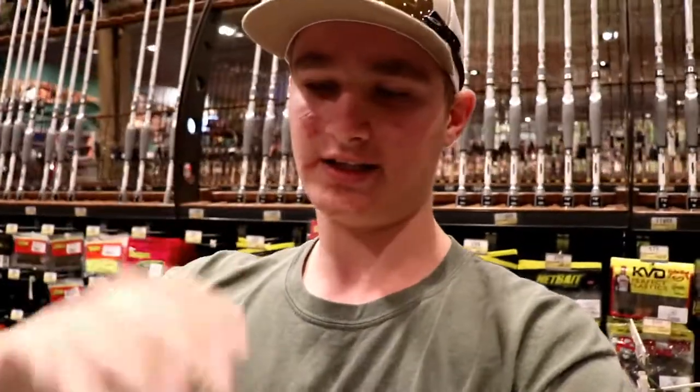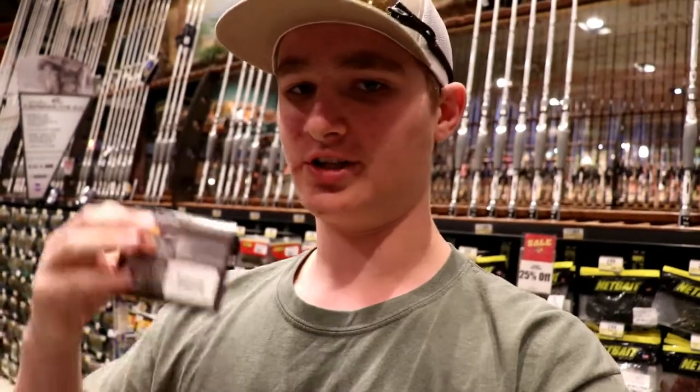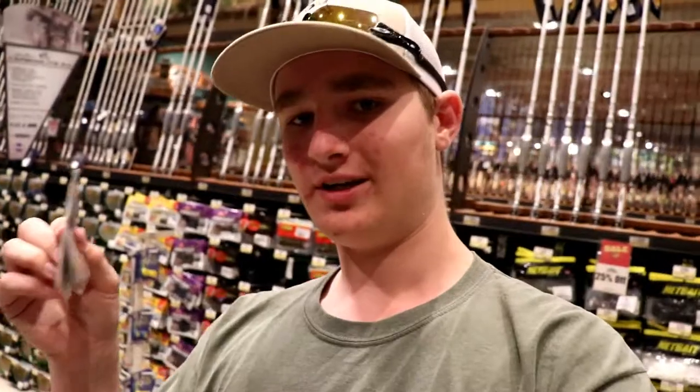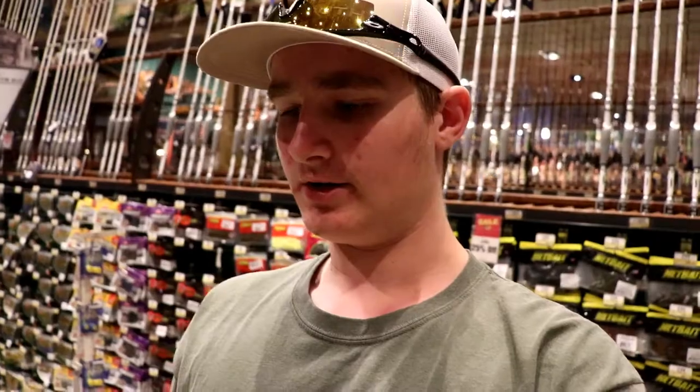Bluegill love to eat bass eggs, so bass try to defend their eggs and will demolish bluegill — that's why several of these baits I'm showing you imitate bluegill. The swim jig is $4.99, not too bad. You guys can also use my company Imitator Baits — we make a flipping jig called the Baller Jig, a ball-head jig you can use for flipping, pitching, and casting. We also make an Imitator Baits swim jig in a great bluegill color — check that out as well.